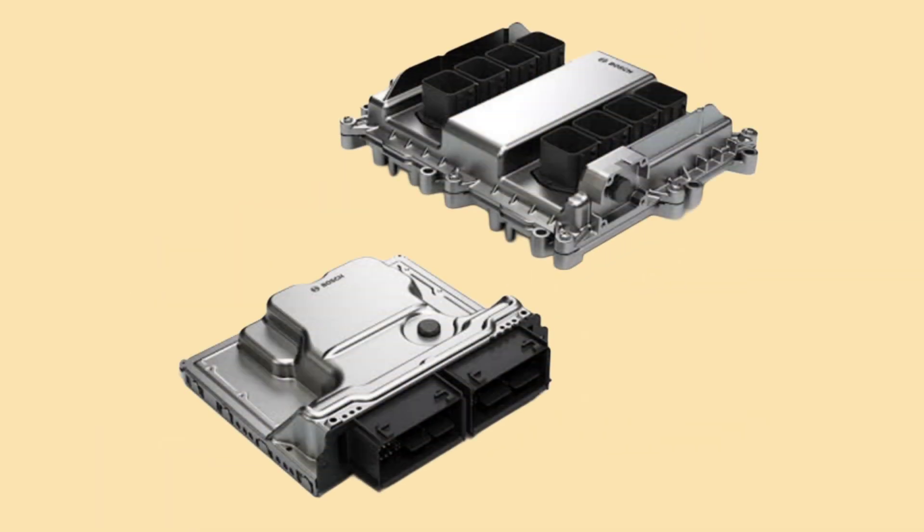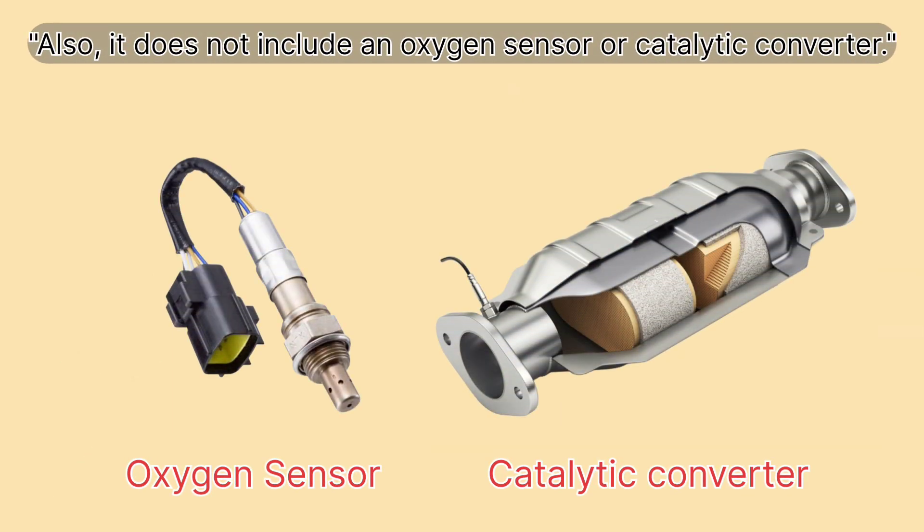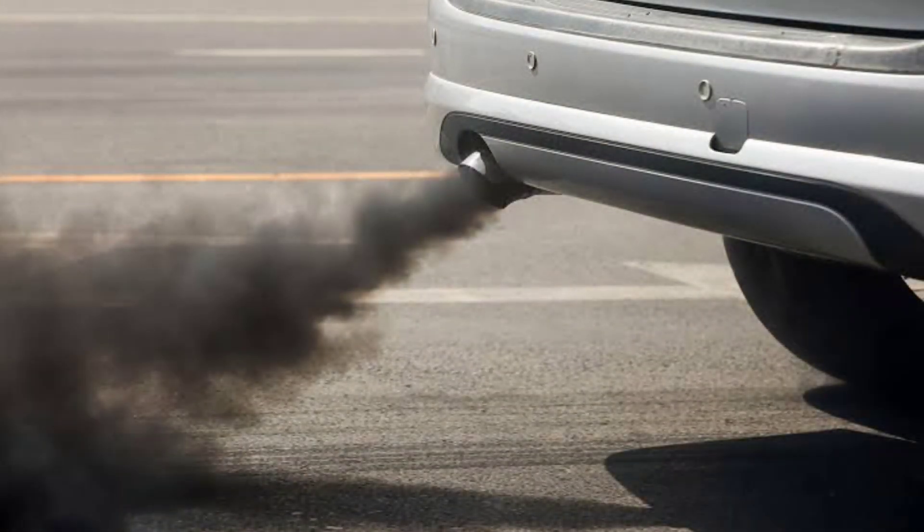Without an ECU, older cars didn't have the advanced emissions control systems we rely on today. There were no oxygen sensors or catalytic converters. As a result, these cars were less fuel efficient and produced more pollution.